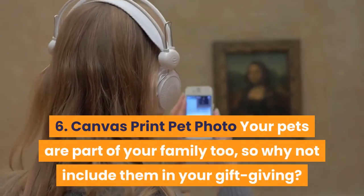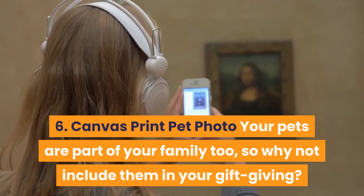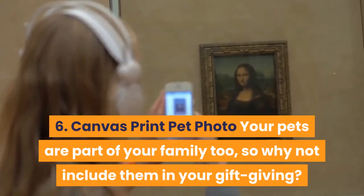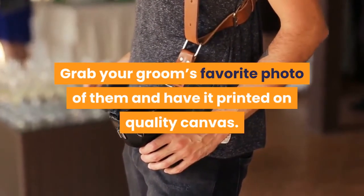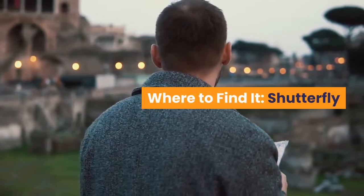6. Canvas Print Pet Photo — Your pets are part of your family too, so why not include them in your gift-giving? Grab your groom's favorite photo of them and have it printed on quality canvas. Where to find it? Shutterfly.